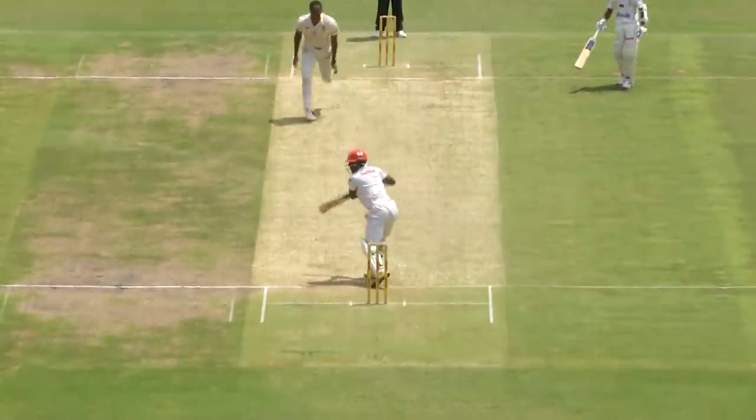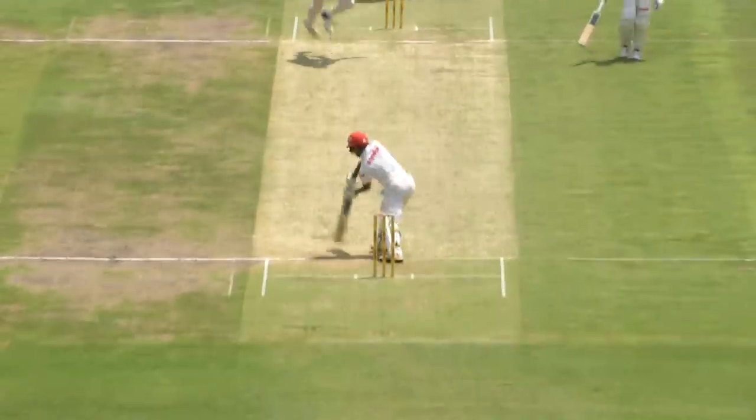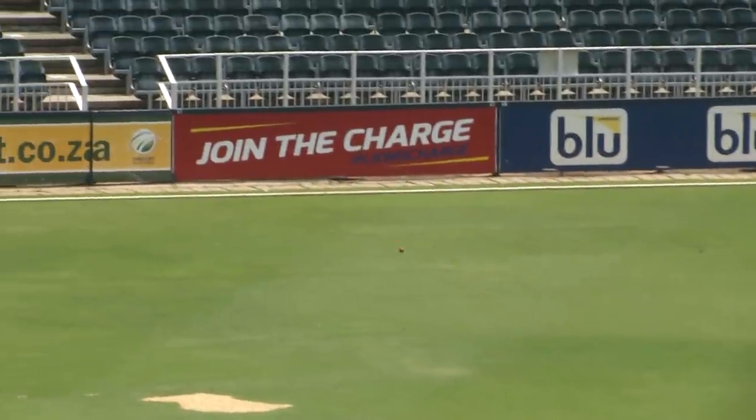A green wicket like this, one ball's got your number on it, so you've just got to be positive in your movements, get into good positions. Play and miss as many times as possible, and when they do bowl loose balls, put them away. That's just normally the trick with green wickets.